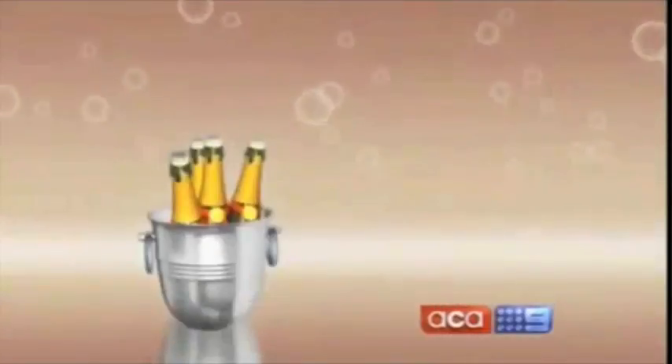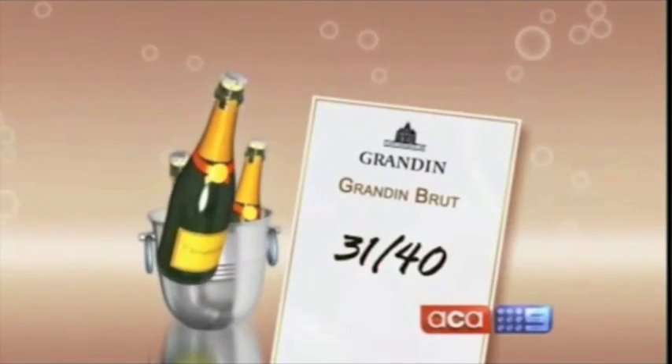It just tastes like you'd expect a champagne to taste. Coming a close second was Brandon, which you can pick up for around $13. It just sits really well. It's really nice tasting in your mouth. It's beautiful — sort of creamy, almost velvety.